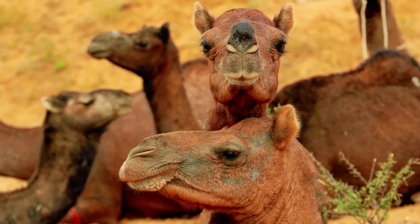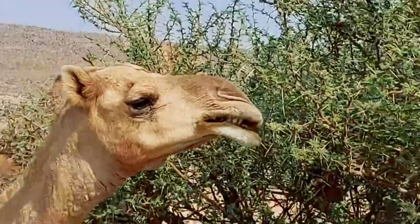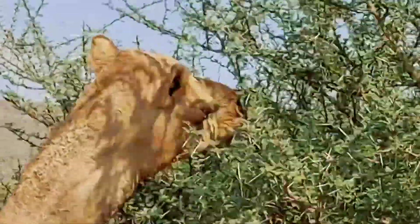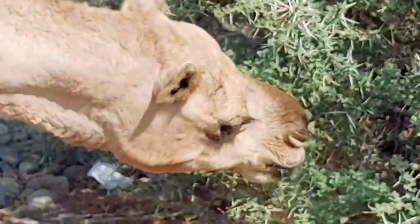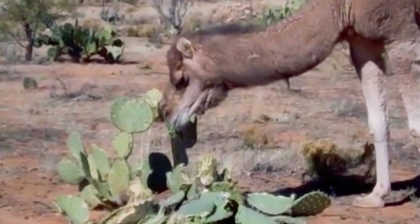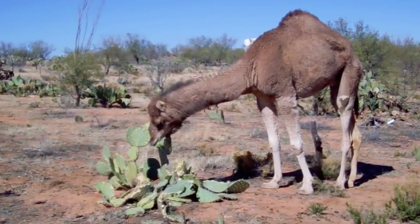Camels seem to be designed to survive in the desert, which means they can feed on whatever grows there. When you're a herbivore, you can't really be picky, and any plants will do — including camel thorns and cacti. Yes, camels do eat them. They swallow them entirely, right along with the spines, and that doesn't bother them.